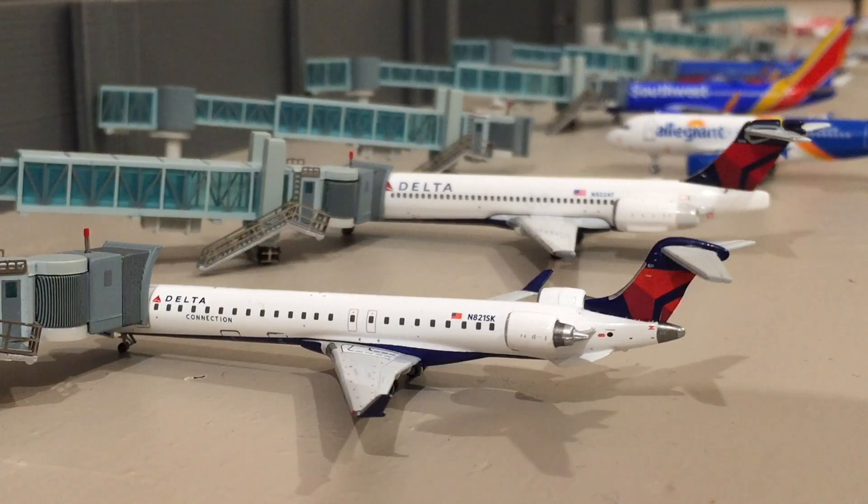Welcome back to Syracuse Aviation and welcome back to another airport update. Today's update is a very exciting new airport announcement — ladies and gentlemen, welcome to Wichita Dwight D. Eisenhower International Airport.